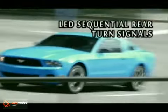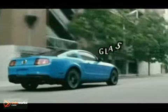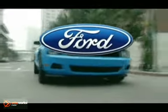AdvanceTrac electronic stability control, standard on Mustang, gives you more confidence and control behind the wheel under slippery road conditions. The 2012 Ford Mustang — all legend, no compromise.